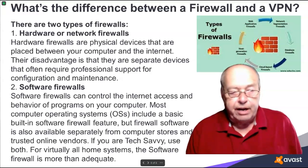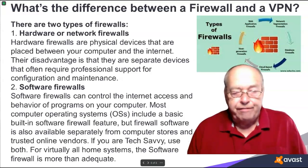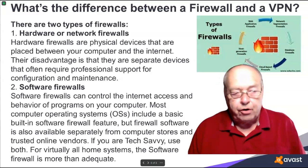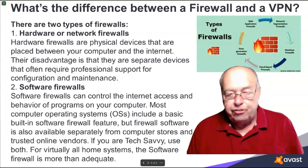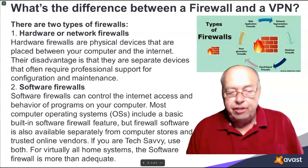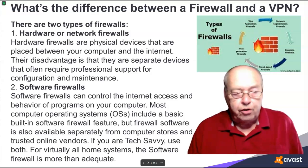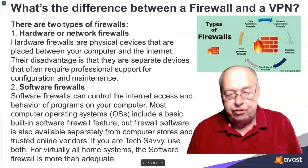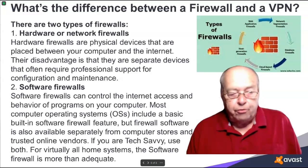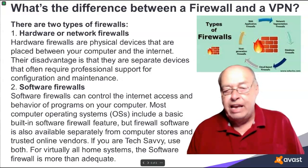The second type is software firewalls. Software firewalls can control the internet access and behavior of programs on your computer. Most computer operating systems include a basic built-in software firewall feature, but firewall software is also available separately from computer stores and trusted online vendors. If you are tech-savvy, use both. For virtually all home systems, the software firewall is more than adequate.